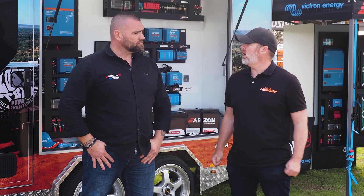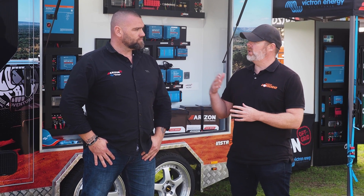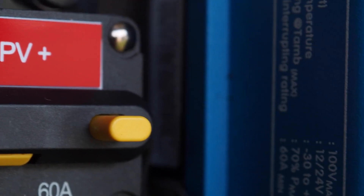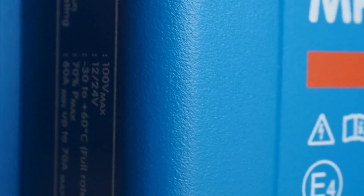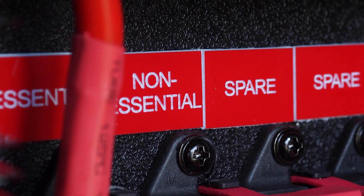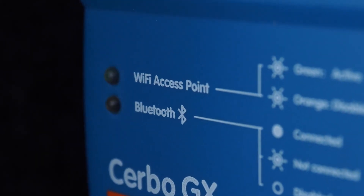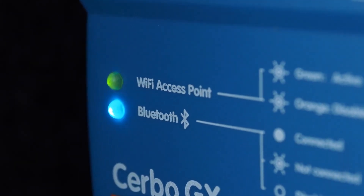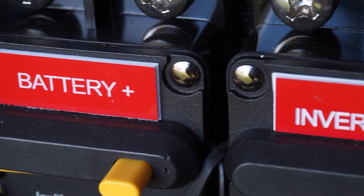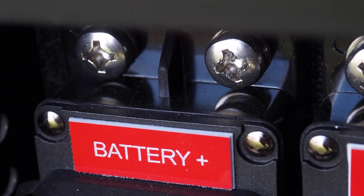Someone might be sitting at home wondering about 12 volt, 24 and 48 volt systems — what does a 48 volt system give you over a 12 volt system? The main thing a 48 volt system allows you to do is have a bigger inverter. The range with 12 volt is very limited. At 24 volt you can go up to a 5,000 watt inverter. At 48 volt you can go up to 15,000 watts. So that's next level — it allows you to run your air cons, induction cooktops, hair dryers, and air fryers all at the same time. It's a whole other level.